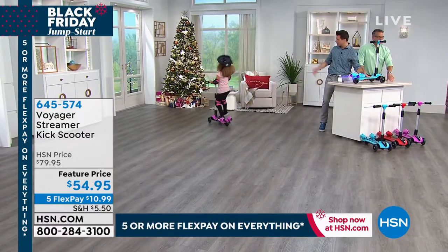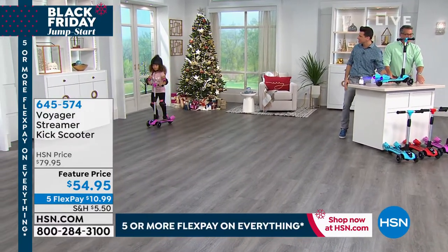We have our beautiful model here, Hazel! She's out here rocking the pink — look at her go. Hazel, how do you love that?